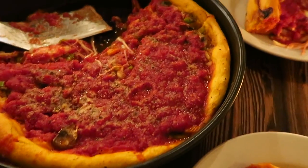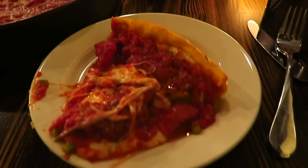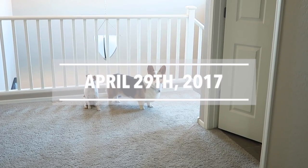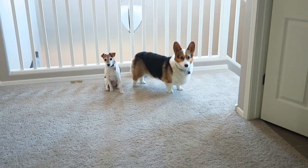Oh my gosh, look at all that cheese! Is it time for breakfast? Come on, let's get some breakfast.